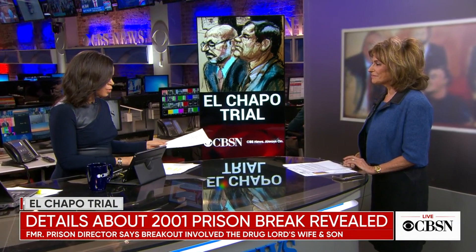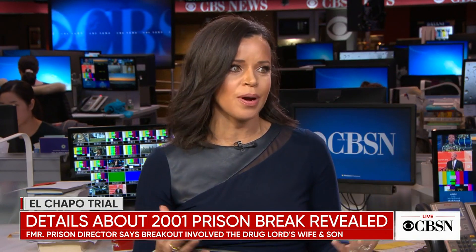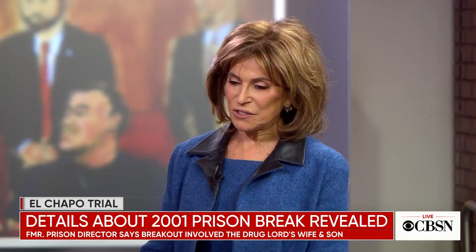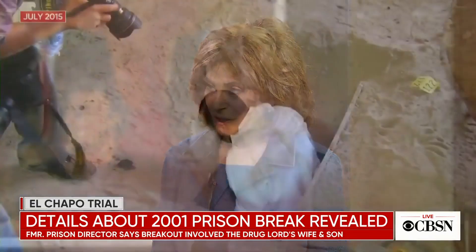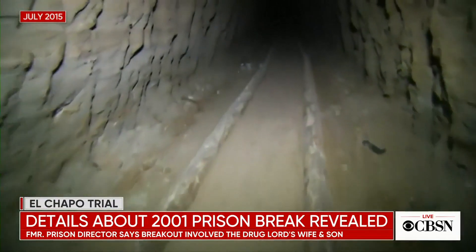As the El Chapo trial grinds on, they've spent a lot of time on his prison break — the moment El Chapo became a mythical figure in this country. One new detail from the trial: the integral part his wife played in the escape, including the possibility that she was one of two visitors who gave him a watch containing a GPS tracker.